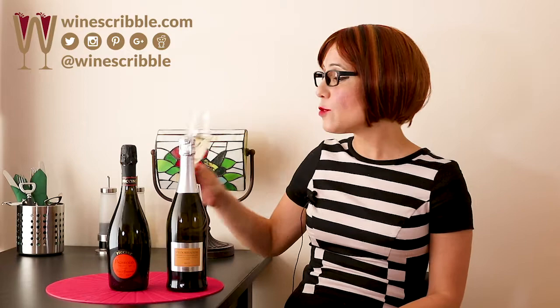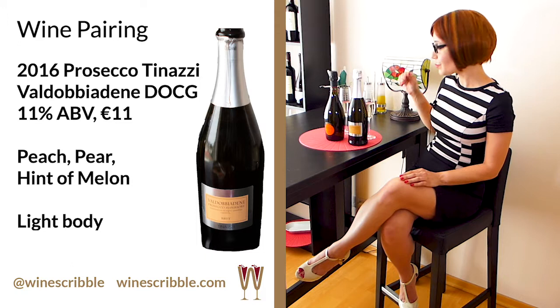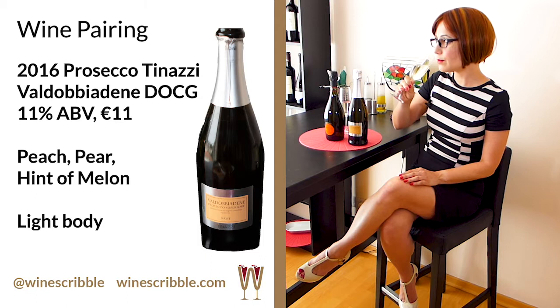Our second wine is the Tinazzi Valdobbiadene. This is dry, with very delicate aromas of peach and pear. The mousse is fine in the glass and leaves a lasting fresh tickle on the tongue. Like the Piccini, the Tinazzi Prosecco is 11% alcohol and has a playfully light body, but the Tinazzi has a slightly longer finish.